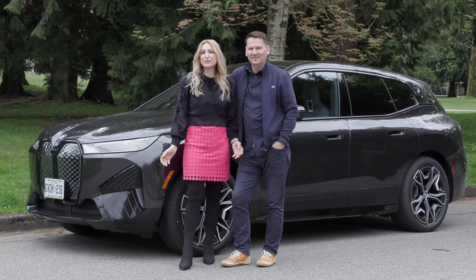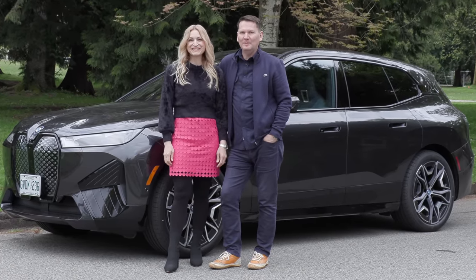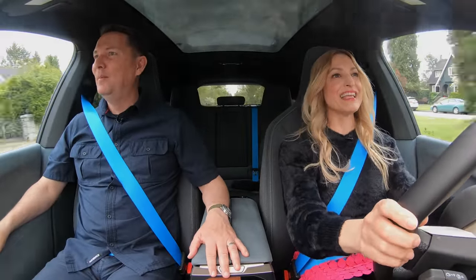We've got the all-new BMW electric vehicle, the iX. Did they make a statement with this one. This thing is fast.